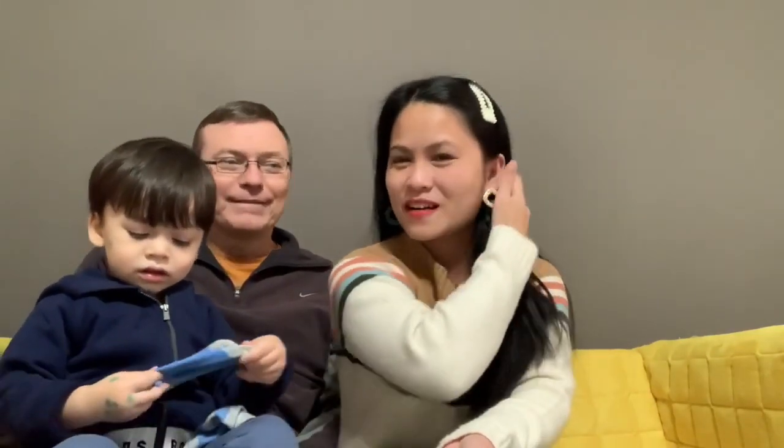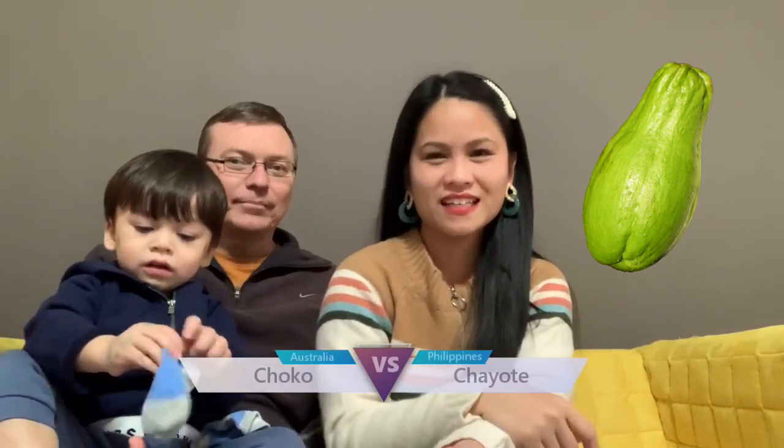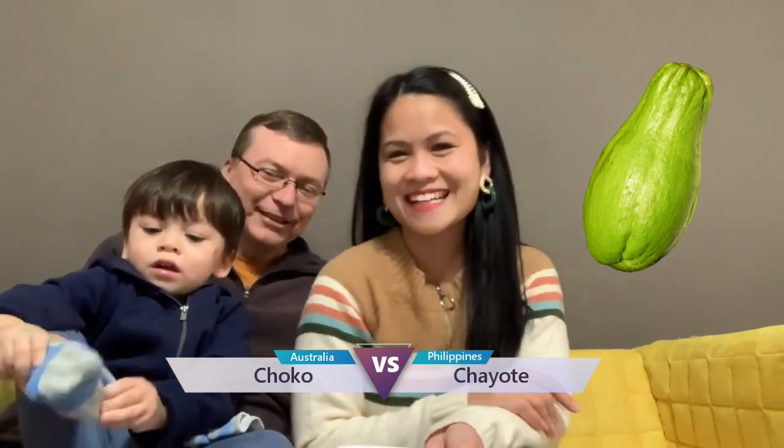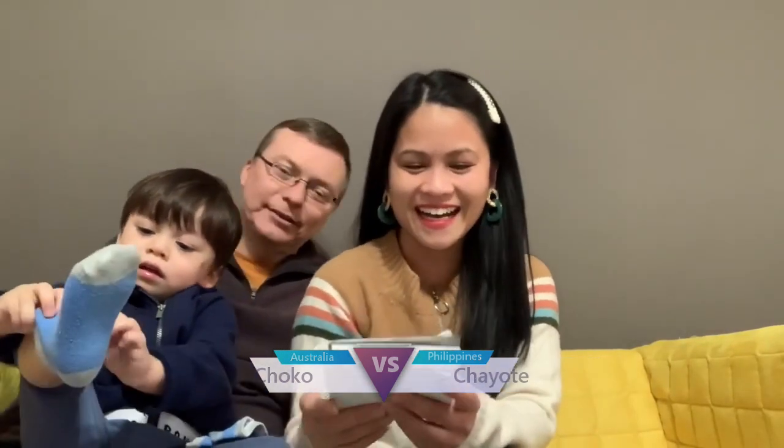Okay, next one. How about this one? It's like a fruit. I told you this before. Chayoti. Which is choco? Yeah, is it choco? Yeah, choco. So, we call it choco here in Australia, but chayoti in US and Philippines.